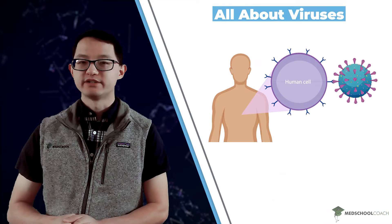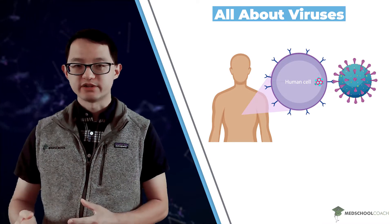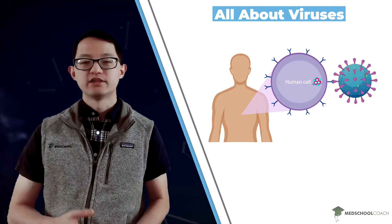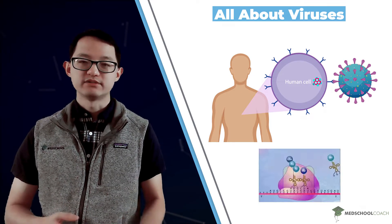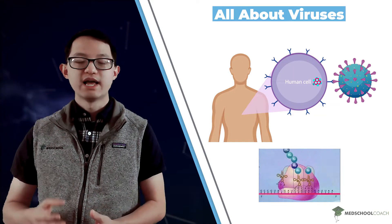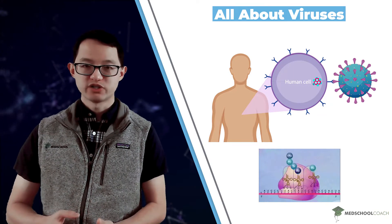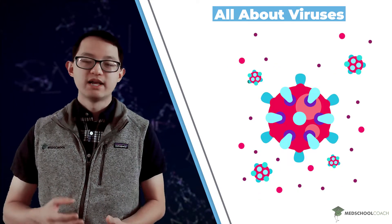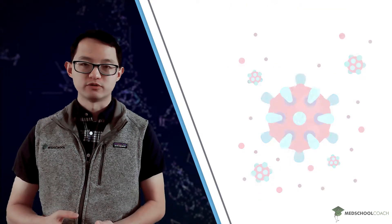When viral particles bind to target cells, they will insert their nucleic acid genome into the target cells. This will cause the target cells to take the viral genomes and use them to produce many copies of the viral genome as well as the protein coats, in order to construct many new viral particles that can then be released to infect additional cells or possibly be spread to other organisms.